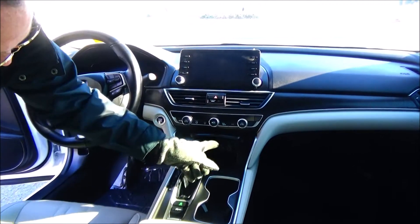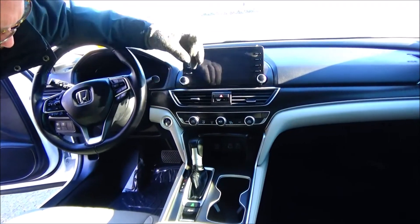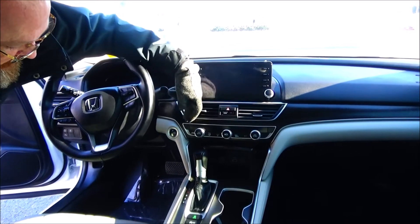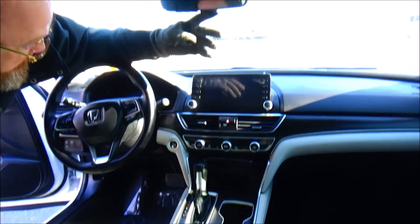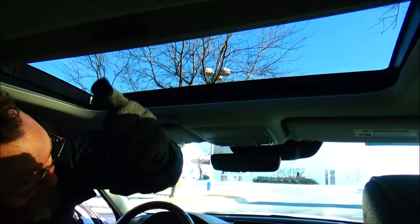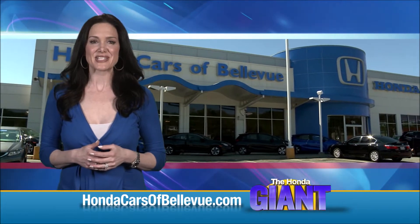Armrest with storage, coin tray, power outlet, cupholders, and a continuously variable automatic transmission. Wireless charging, Apple CarPlay and Android Auto plug-in, plus 12-volt outlet. Independent heating and air conditioning controls for driver and passenger, heated driver and passenger seats, touchscreen radio, auto-dimming day/night mirror, HomeLink system, map lights, and sunglass holder.